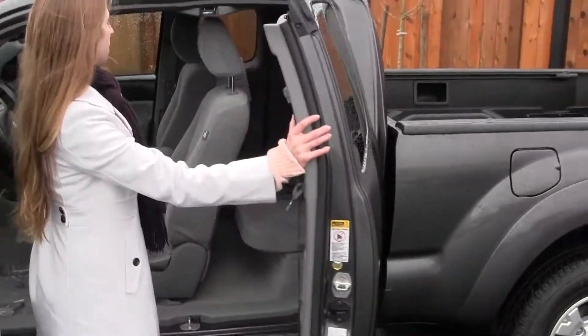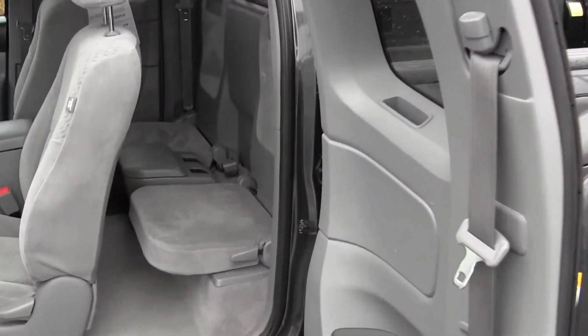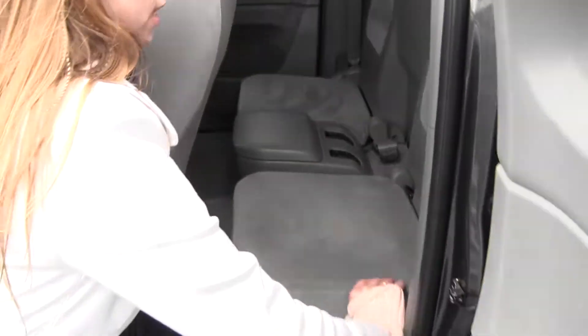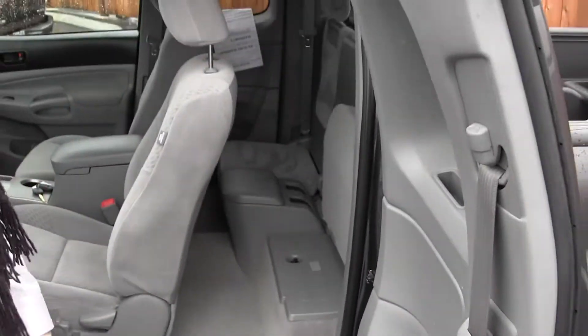And then we have a back seat here. The back seat seats two, which means this truck is able to seat four full-size adults — great for families and road trips with friends. Very easy to just lift this up and have more cargo space.